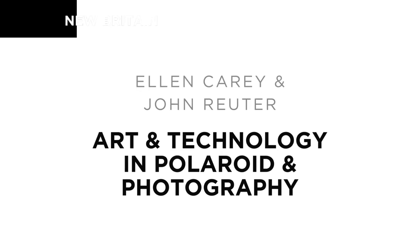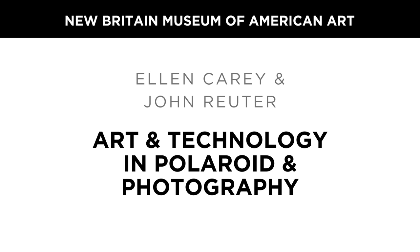Hello, and thank you for joining today's virtual lecture, Ellen Carey and John Rudder: Art and Technology in Polaroid and Photography. My name is Nicole Hooks, Coordinator of Adult Education Programs here at the New Britain Museum of American Art, and it is my pleasure to welcome all of you today.